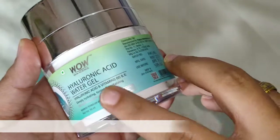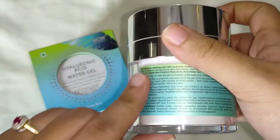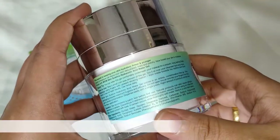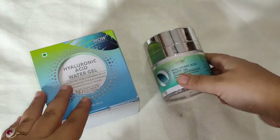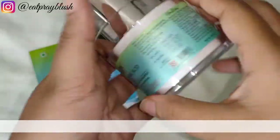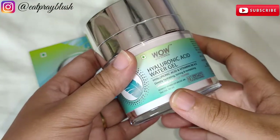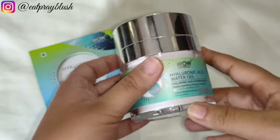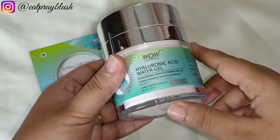Pro number three is that its ingredients are safe and natural, without any harsh chemicals or additives. Pro number four is that it fulfills its claims and works well on the skin — it properly hydrates the skin without making it oily or sticky. As for the cons, the price is a little high compared to the quantity, but this quantity lasts a long time since only 1-2 pumps are enough for the face, and you can also get discounts online where you get a quality product for the price.